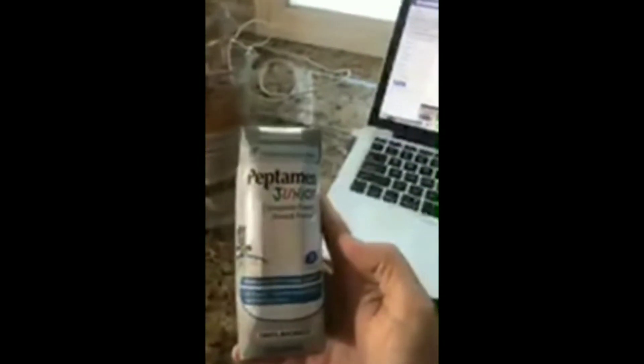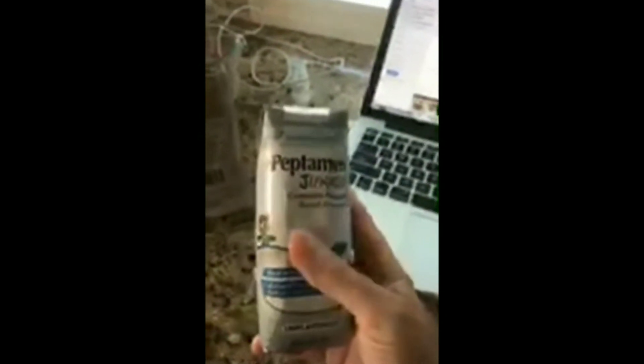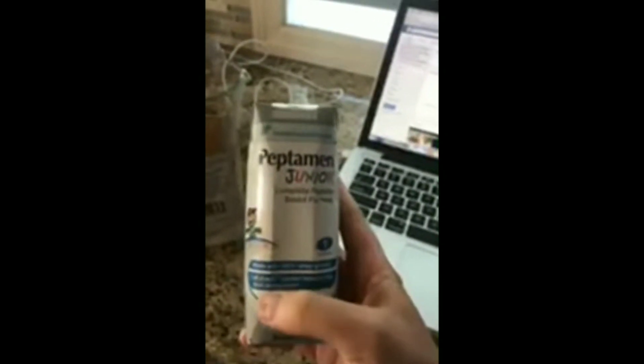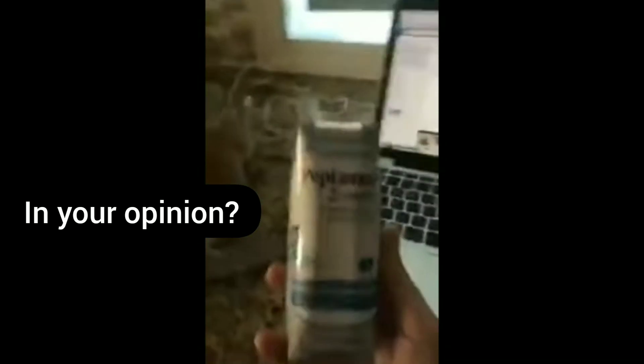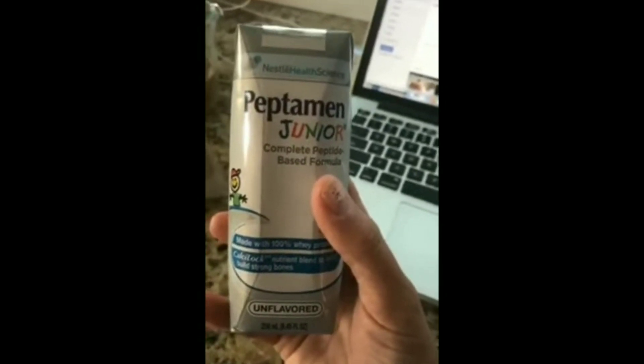Katie: If I compare that to one of the regular formulas — he is on Peptamin Jr. The biggest issue we had with this was the amount of difficulty we had with him being able to tolerate it. He was needing to be constantly vented and was having a hard time breathing. When we look at the ingredient list for Peptamin, it's a lot of fillers — the first ingredient is water, then maltodextrin, which can spike your blood sugar and is just a cheap way to get carbohydrates into a feed. It's not actually good real food.